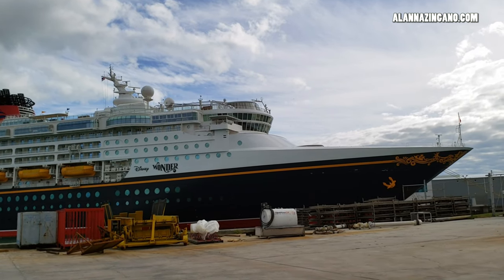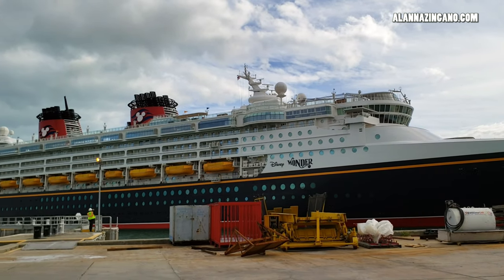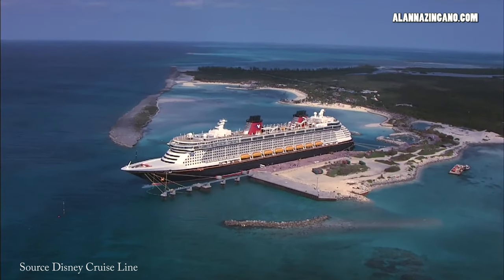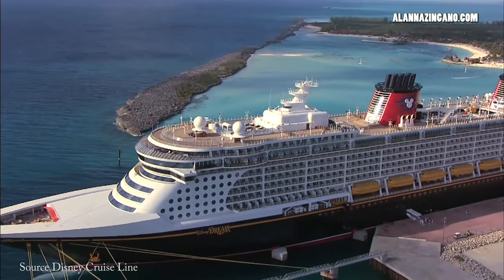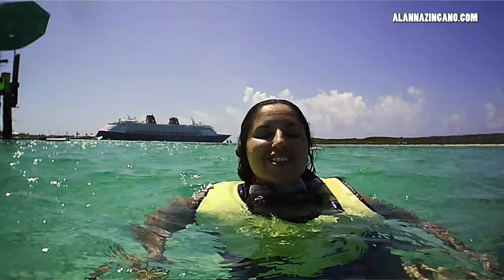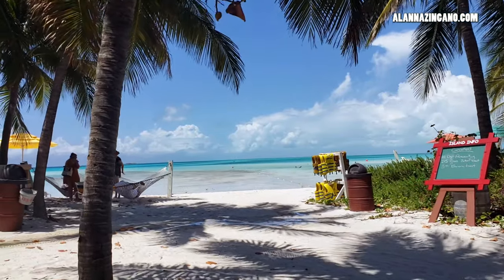Now before stepping onto that boarding bridge, it will be your last step on land before you embark on a cruise that will take you to incredible ports of call like Disney's private island, Castaway Cay. So say bon voyage! I know we all are ready to get back on these cruise ships.